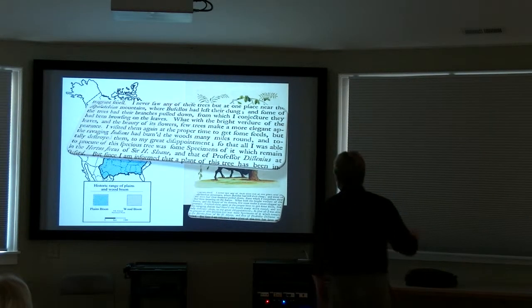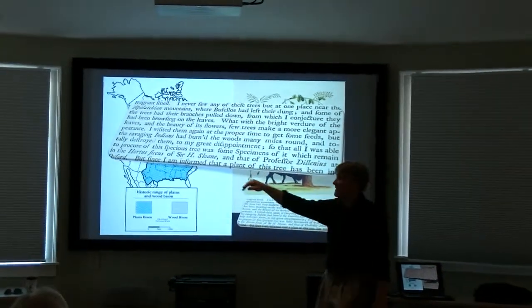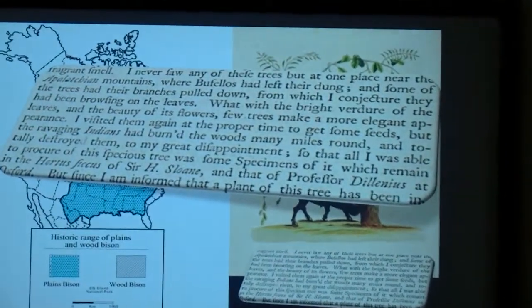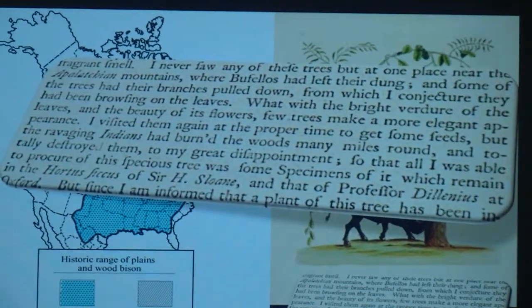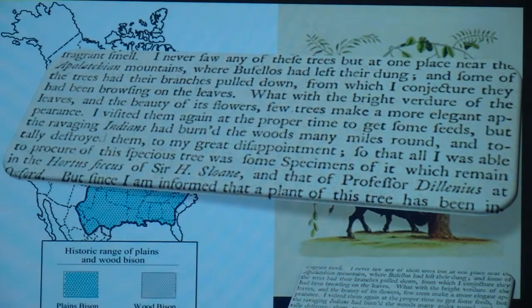So why were the bison here? He tells — I'll read this kind of like in middle English — 'I never saw any of these trees but at one place near the Appalachian Mountains where buffaloes had left their dung and some of the trees had their branches pulled down, from which I conjecture they had been browsing on the leaves.'